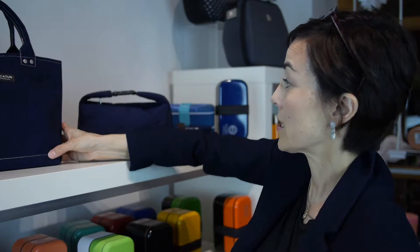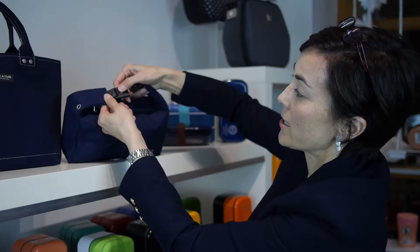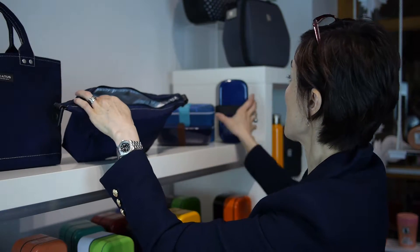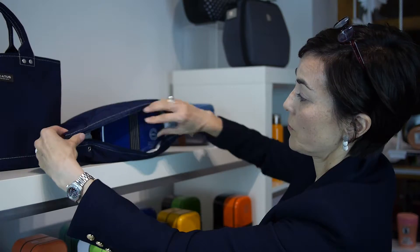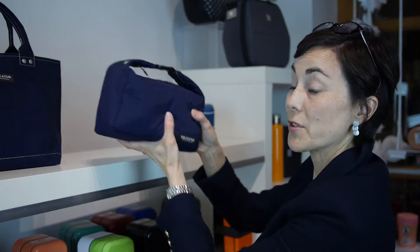The Delicatess collection also comes with this very small compact lunch bag. This is really popular in the shop. It has a little clip and can fit either the Delicatess bento box, but it can also fit a much larger bento box — these ones are 1000ml and they fit perfectly inside as well. It zips up, has a little clip so you have a handle if you want to carry it, but if not it fits really neatly inside your backpack or a purse.